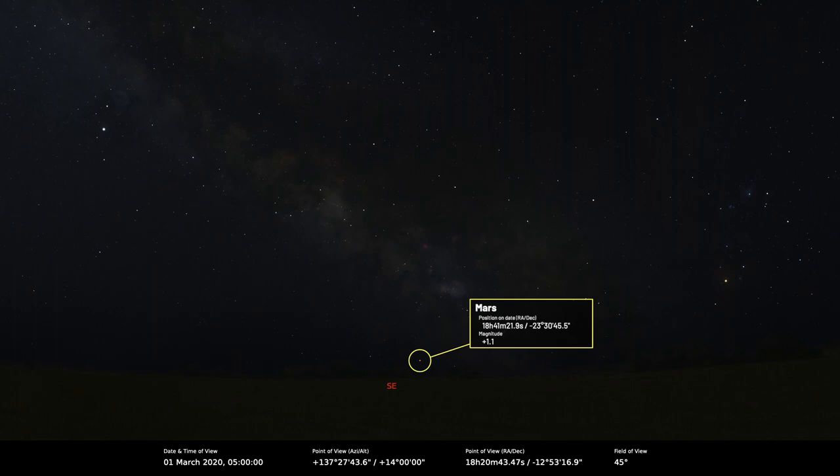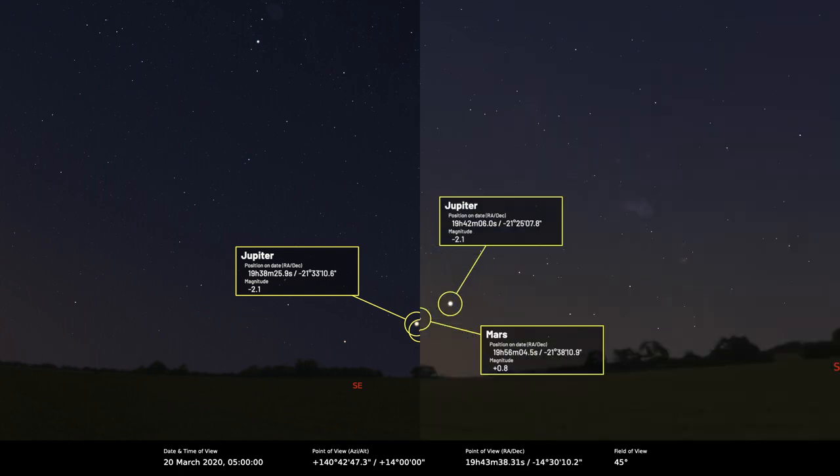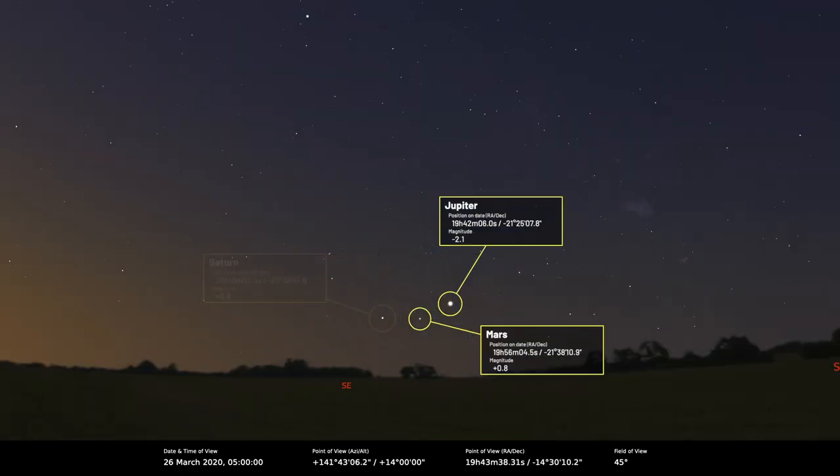Mars is a bit low down at the moment because it's in the lowest part of the ecliptic. But if you go out on the 20th, you'll find that Jupiter, currently at magnitude minus 1.9, is only 43 arc-minutes to the north of Mars, so that'll be quite a decent pairing. Mars isn't actually that bright at the moment — about plus 0.9 — so it just looks like an inconspicuous orange star.